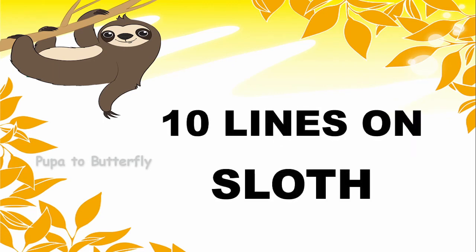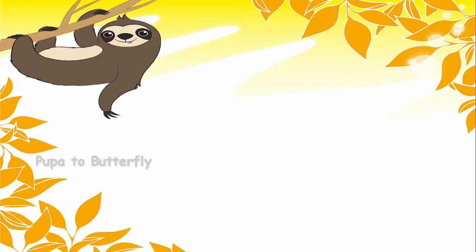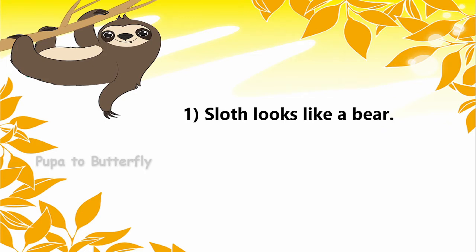Hi friends, welcome to my channel. This video is about sloths. Sloth looks like a bear.